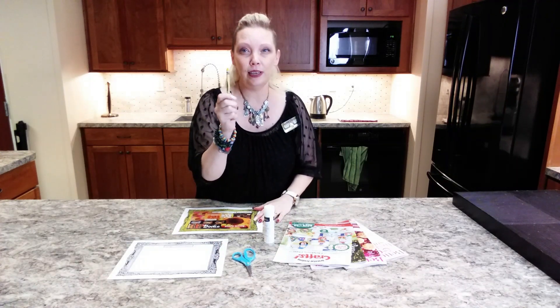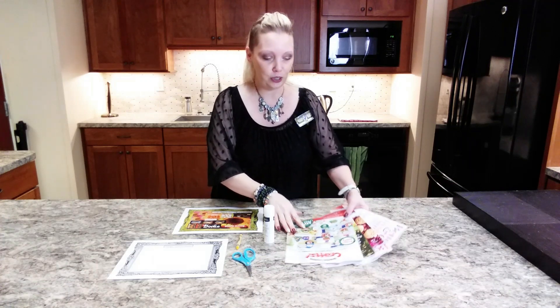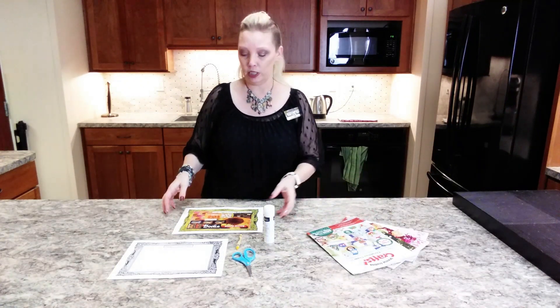I use my favorite brightest yellow crayon to color in the frame and make it look gold. And then you'll just need magazines or catalogs — anything that has things in it that you would love to share.